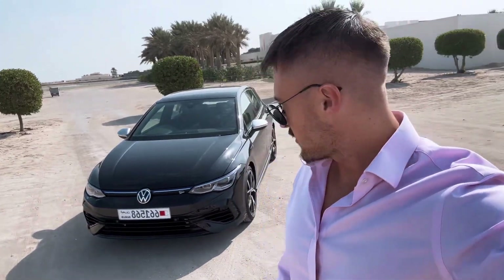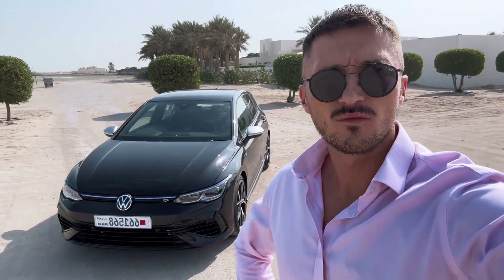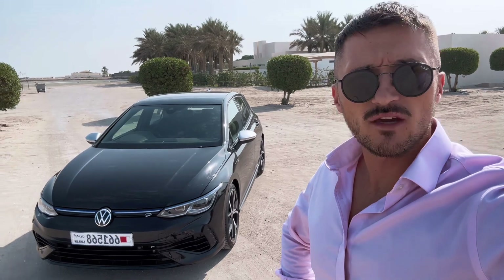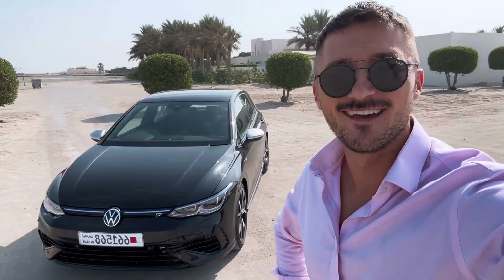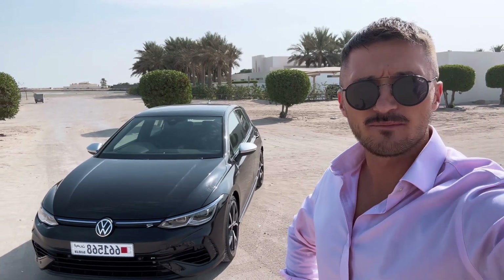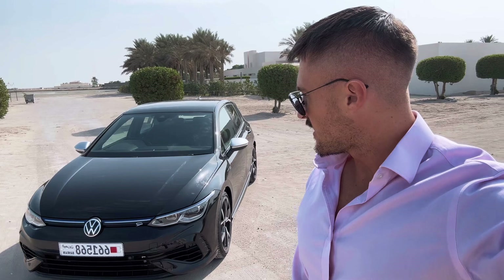Hello world, I have got today the Volkswagen Golf R, which is quite easily the ultimate pocket rocket, hot hatch, fun hatchback, and whatever else you want to call it. I've had this for the last couple of days and I'm currently in Bahrain. It's early November and the weather now is beautiful, and I've been driving this around the island for the last couple of days and I have been having a lot of fun.